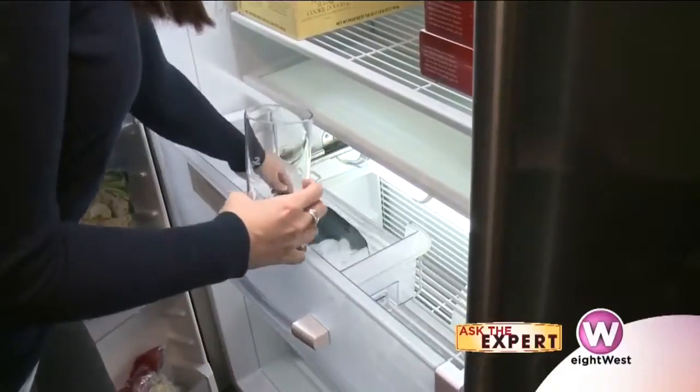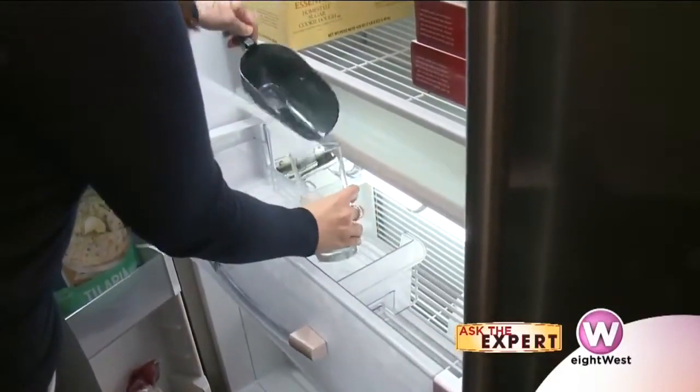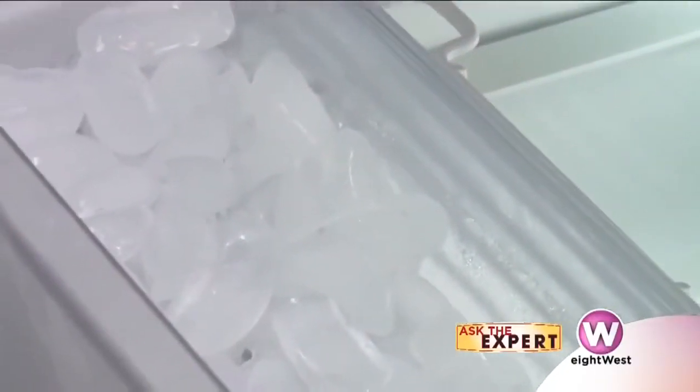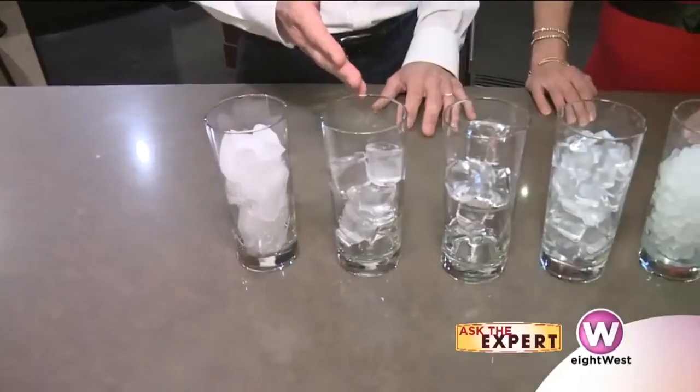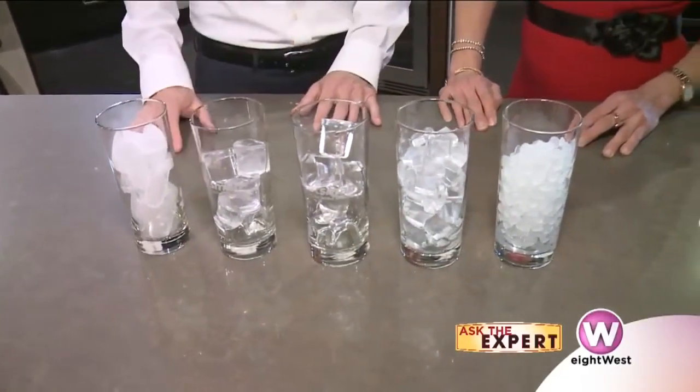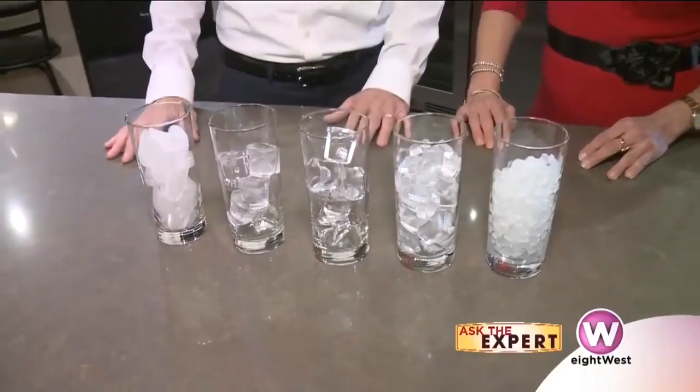A lot of people are used to this type of ice that comes out of their freezer — it's a half moon shaped cube that's cloudy, and a lot of people don't understand how that ice is made or where it's stored. There are a lot of options in terms of ice that is pure and clear in different sizes and shapes, and differences in how they're made and how they're stored.